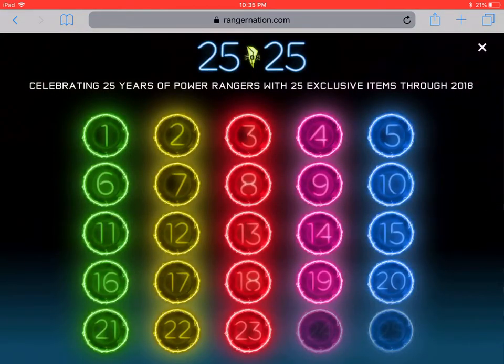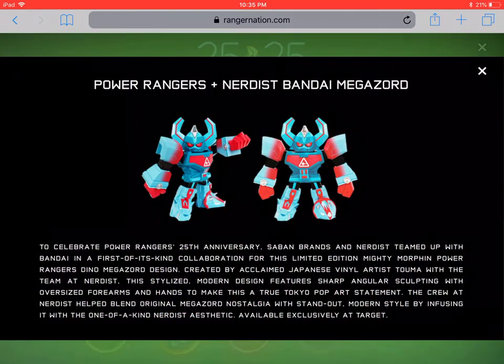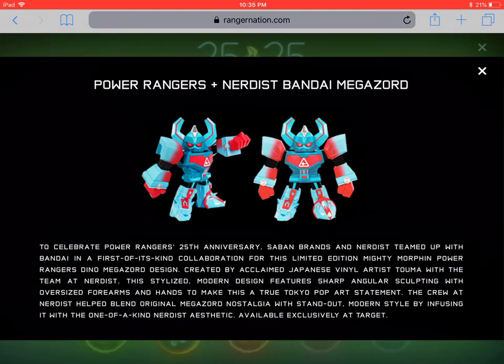They are announcements 22 and 23. Let's check out 22: Power Rangers plus Nerdist Bandai Megazord. To celebrate Power Rangers' 25th anniversary, Saban Brands and Nerdist teamed up with Bandai in a first-of-its-kind collaboration for this limited edition Mighty Morphin Power Rangers Dino Megazord, designed by acclaimed vinyl artist Tuma. This stylized modern design features sharp angular sculpting with oversized forearms and hands to make it a true Tokyo pop art statement.